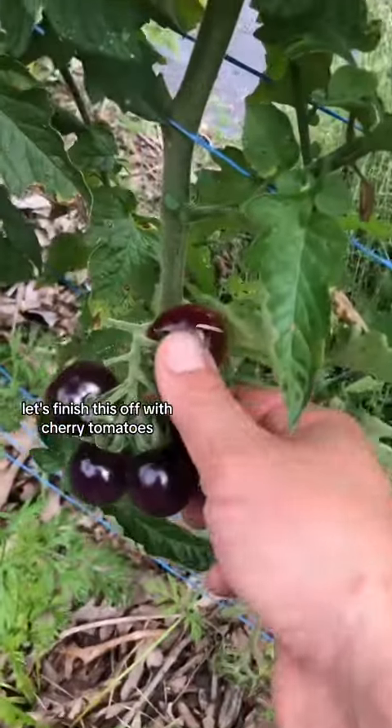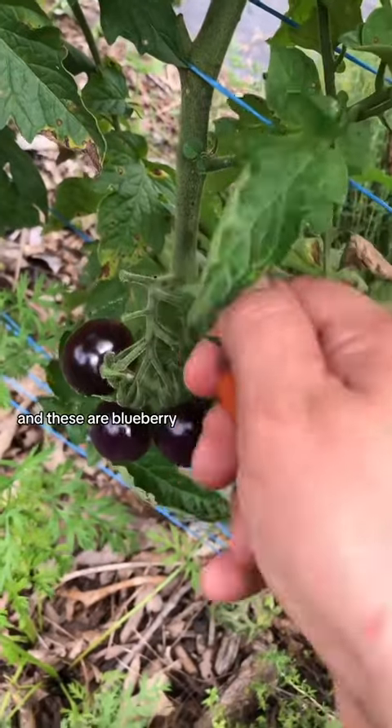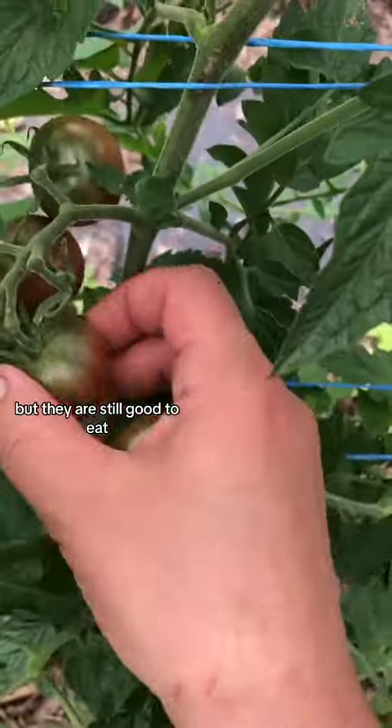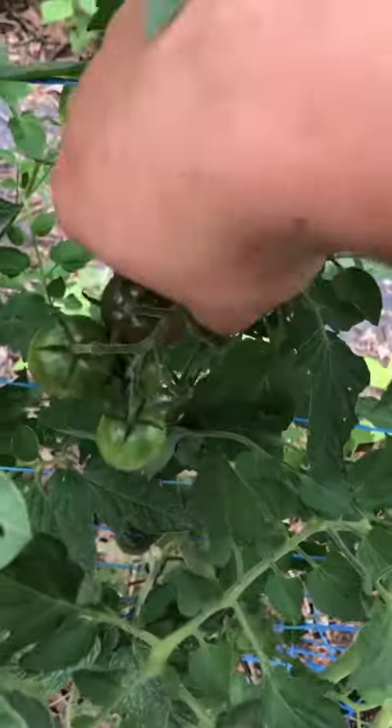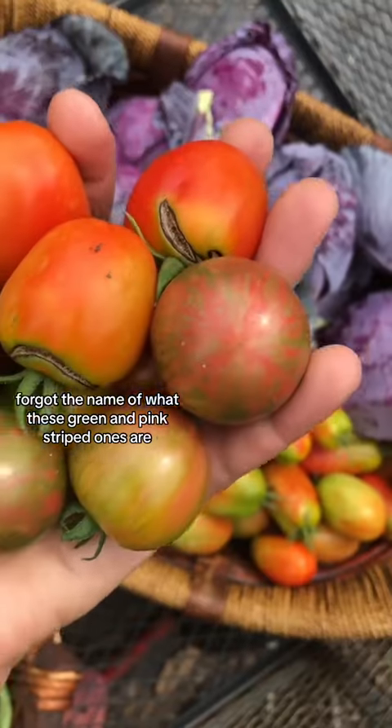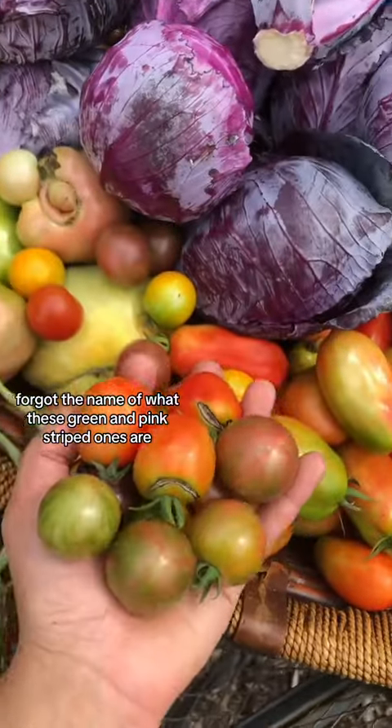It's getting really hot. Let's finish this off with cherry tomatoes, and these are blueberry. Got a little bit of cracking on these, but they are still good to eat, as long as I eat them right away. Forgot the name of what these green and pink striped ones are. Last handful.